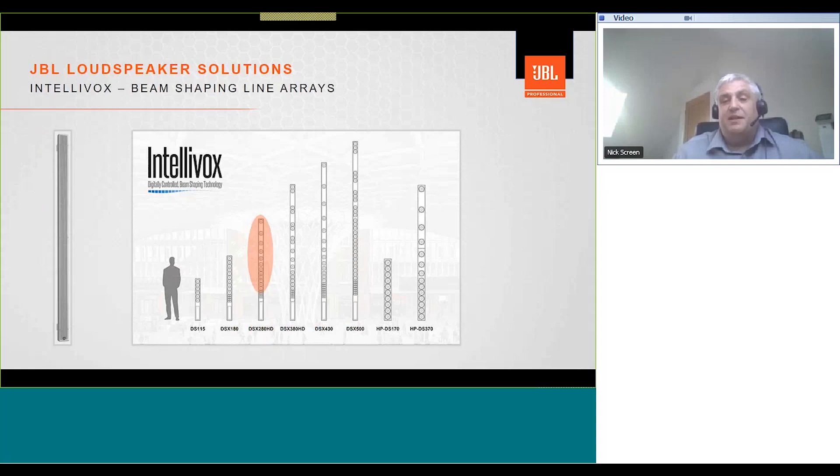Let's look at what the DSX-280HD is made up of. At the top of the array we have an array of 4-inch drivers. Below those, we have a HF section with a small array of HF drivers. Then at the bottom is a multi-channel amplifier — in this case a 16-channel amp — and DSP. This combination of drivers and electronics allows us to control the vertical dispersion of the array. The horizontal dispersion is fixed.